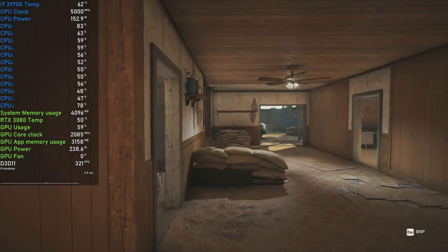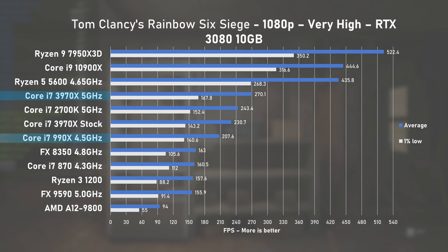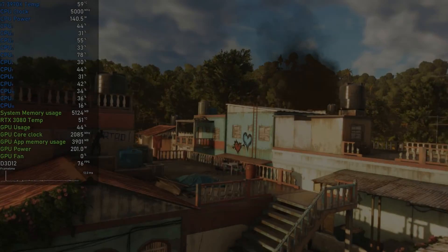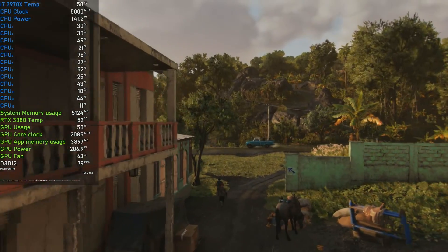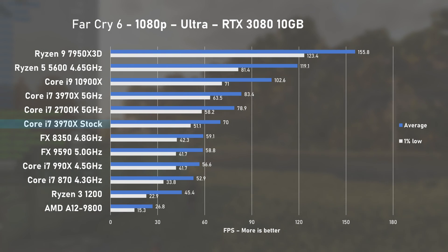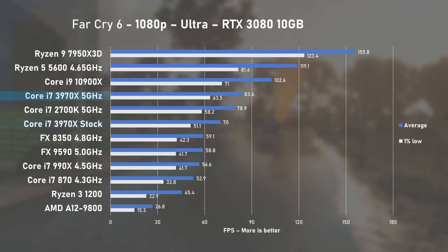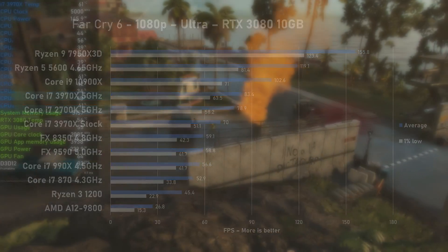Rainbow Six Siege at very high settings: the stock 3970X delivered 230FPS on average, beating the 990X by 11%. When overclocked, average FPS sees a 14% improvement, beating the 2700K by around 10%. In Far Cry 6, the 3970X pulled around 140W with GPU utilisation bouncing around the 50% mark. At stock speed, it managed 70FPS on average with decent 1% lows at 51. Overclocking provided a 20% increase, once again pushing past the 2700K by a small margin.